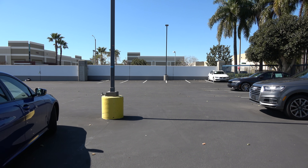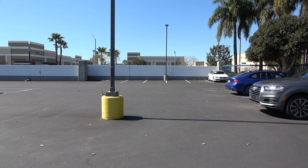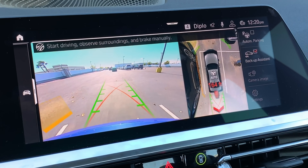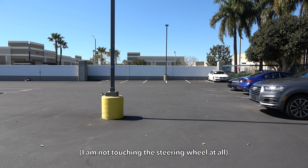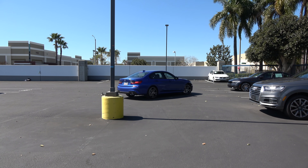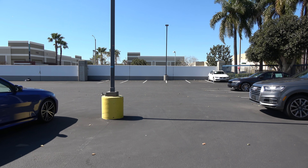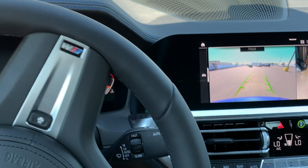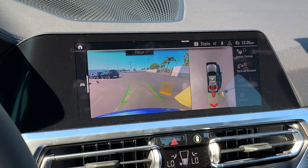Here's how Backup Assistant works: you're driving along and you pull into a tight parking space in a garage. The car will remember precisely the path you took to get in, and then you press Backup Assistant and allow the car to steer itself out using that exact same path. That way, if it's a difficult space and you're nervous about scraping the car, you don't have to do any work.